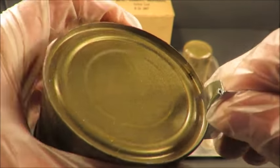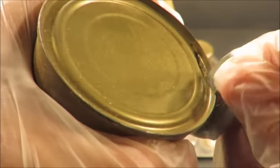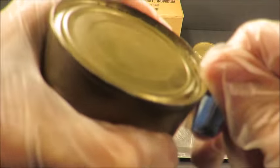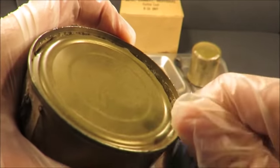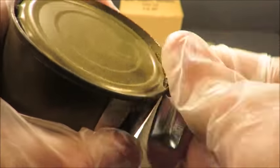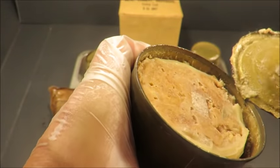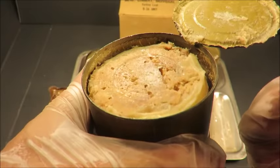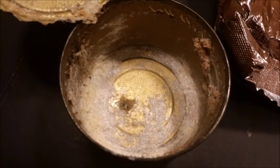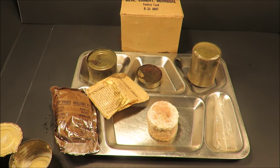I remember one guy in the movie Platoon who was complaining about turkey loaf — he was the unlucky guy who always ended up with it. Let's see what he was griping about. Even with my mask I can smell it — smells like rotten poultry. Oh that's so bad. It's a train wreck but you can't help but keep watching. Oh look at the congealed fats and stuff. It smells awful, just smells like complete rot.